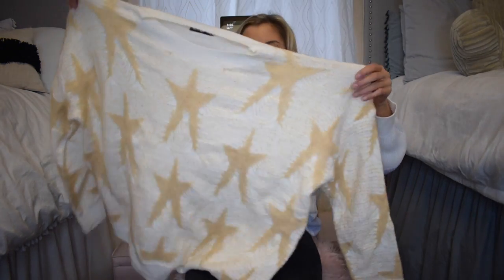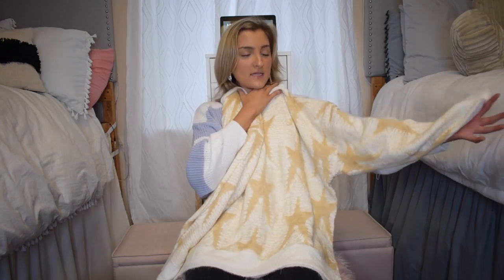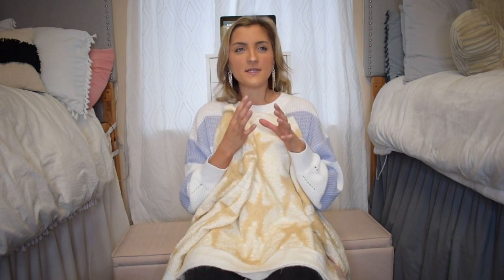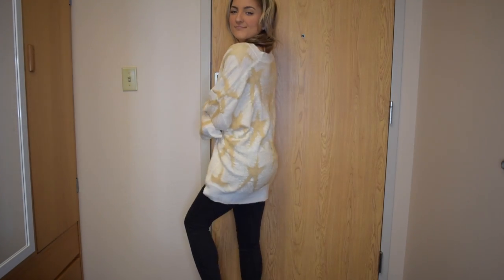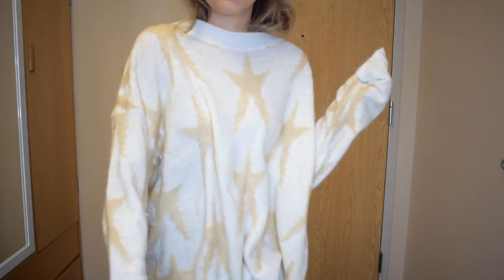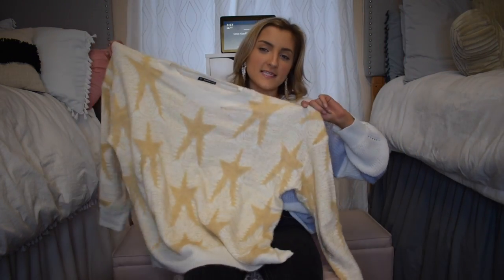This next sweater is white, but I made an exception because it has the cutest little tan stars on it and I've been on such a star kick for a few months. It is so soft and comfortable, very oversized — it's one size fits all and fits between a medium and a large. With leggings and sneakers it's really easy for class or just hanging out, and it does cover your butt if you're on the shorter side.